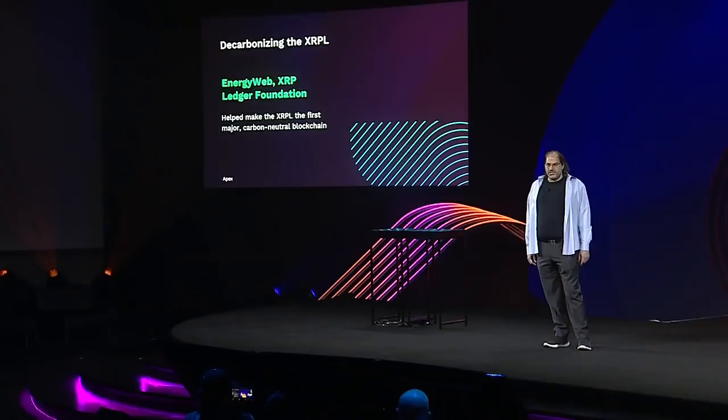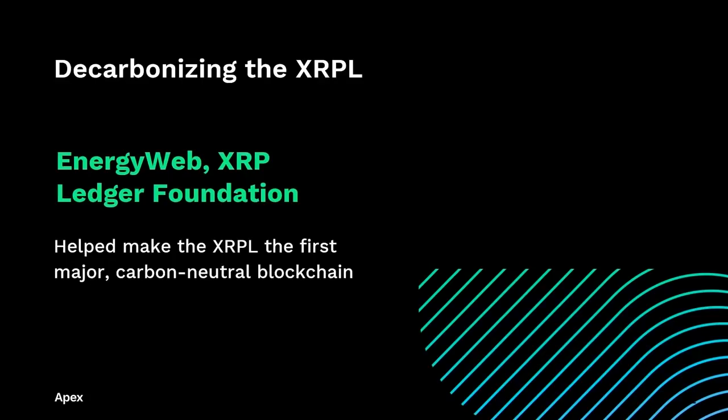We're decarbonizing the XRP Ledger. The XRP Ledger is the first blockchain to be fully decarbonized. You're never going to see that happen for proof-of-work blockchains. I have a hard time convincing people that we're serious about this sometimes. One argument people make is: well, people fly around in private jets, so do they really care about decarbonizing the XRP Ledger? Yes, we're serious. Yes, we do really care.